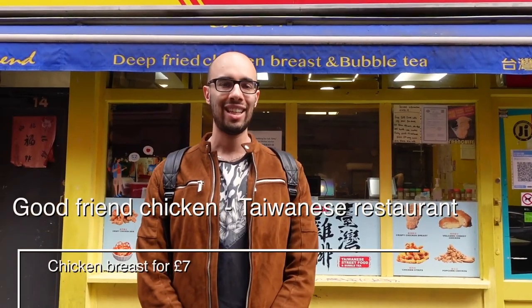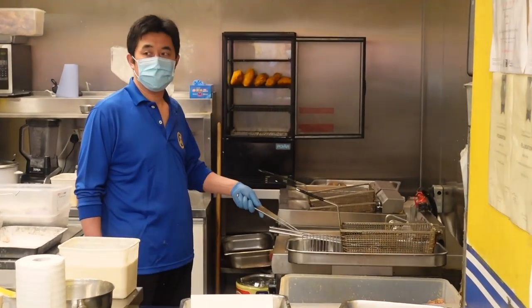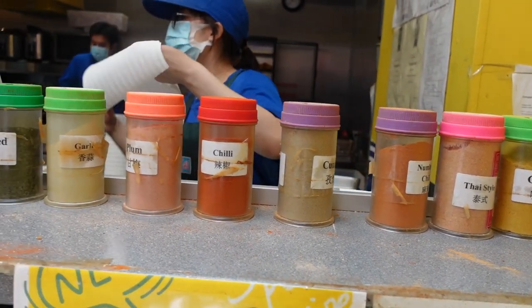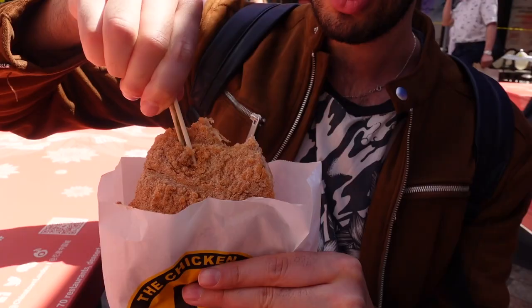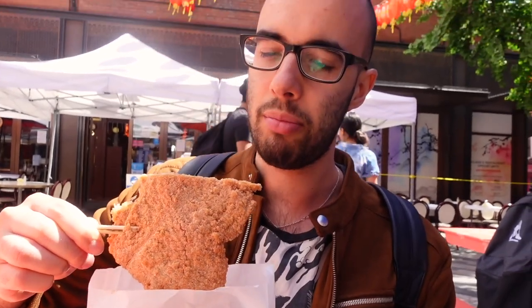We're getting some chicken but it's closed — it opens in half an hour. I'm pretty sure that fried chicken isn't really something that pops up in your mind when you think of Chinatown, but they say this fried chicken from Taiwan is so good it will change your mind. Because I don't eat meat, Ben will be testing it out. After it's fried you can choose which spices you want on top.